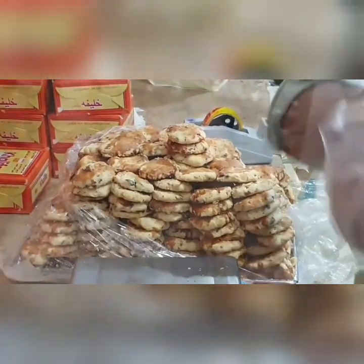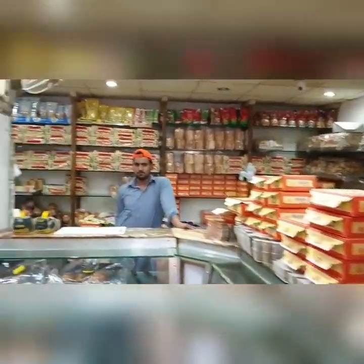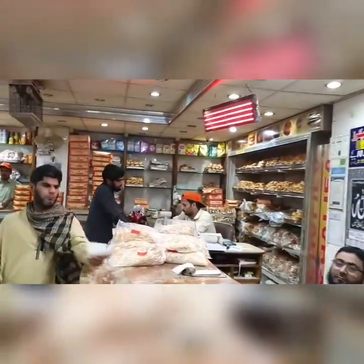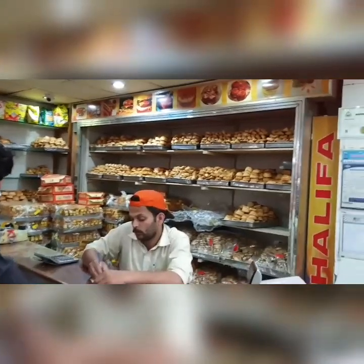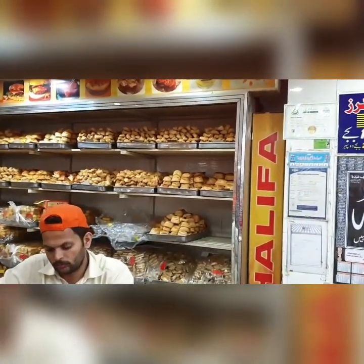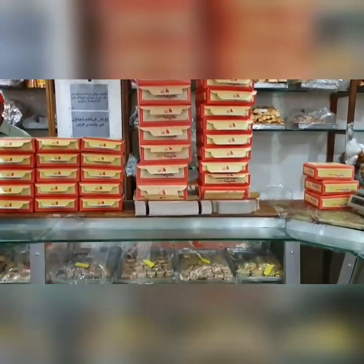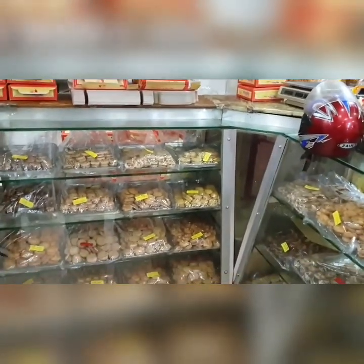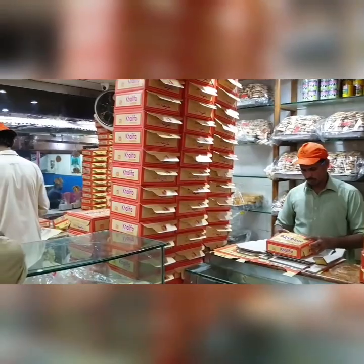It is well known that nobody wants to discuss their product recipe, but today I would try my level best to review this Khatai. It's very tasty and very crunchy. The main ingredients are flour, milk, sugar, and they also use essence, almonds, and dates. The price starts from 950 rupees per kg.